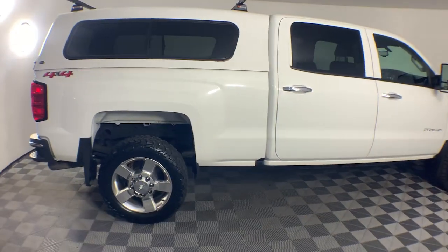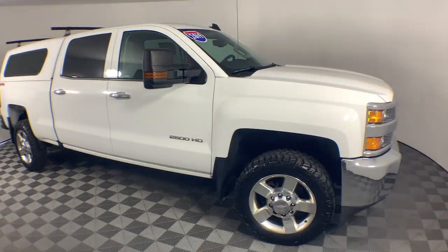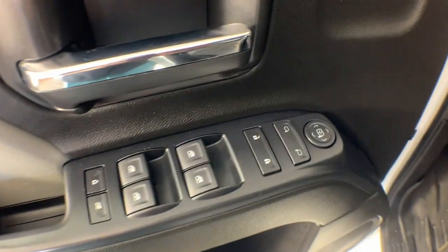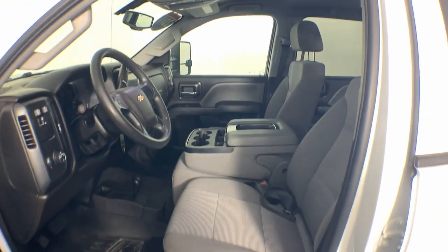Keyless entry, backup camera, premium sound system, satellite radio, bed liner, heated mirrors, steering wheel audio controls, aluminum wheels, electronic stability control, intermittent wipers.